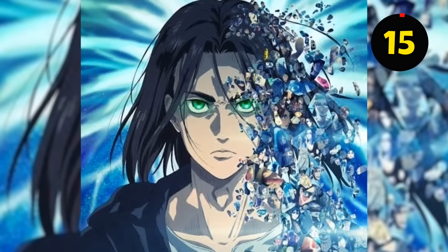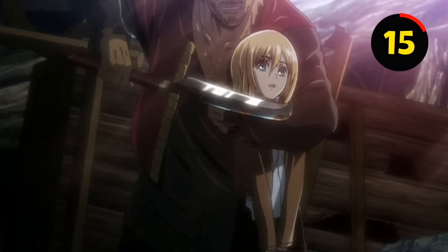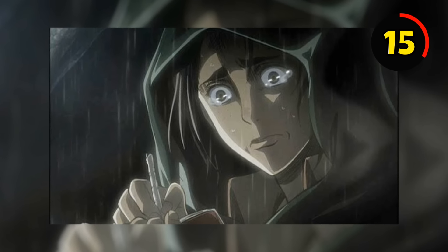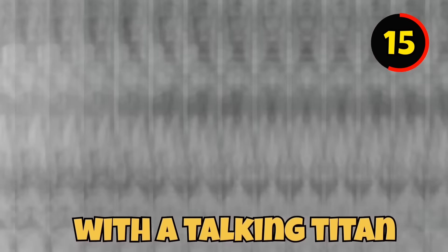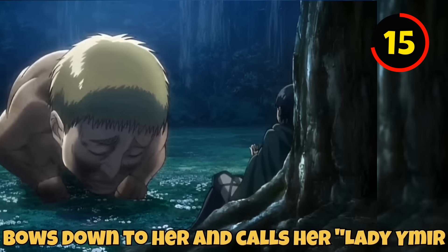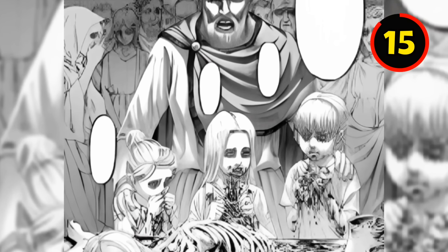Even the OVA episodes of Attack on Titan are very extensively detailed. This detail will only make sense to people who have viewed the special OVA episode named Ilse's Notebook. The episode follows Ilse Langer, a Survey Corps member, who records her encounter with a talking Titan. Rather than immediately going for Ilse, the talking Titan bows down to her and calls her 'Lady Ymir' — a connection to Ymir's history, since she belonged to an Eldian cult devoted to the worship of Ymir Fritz.